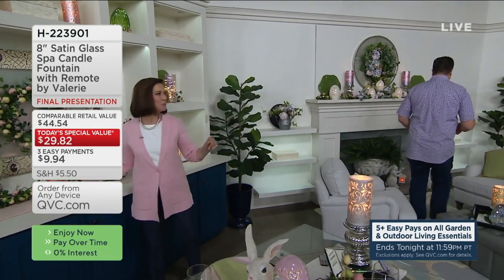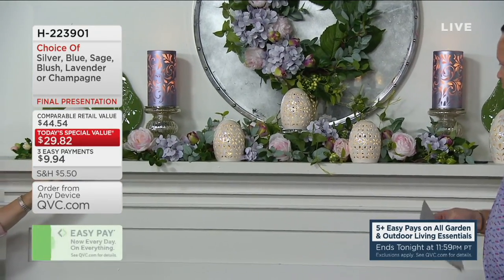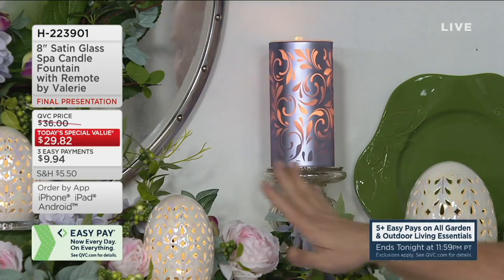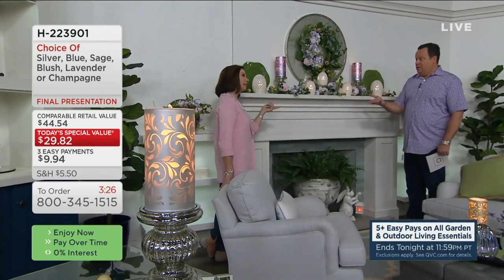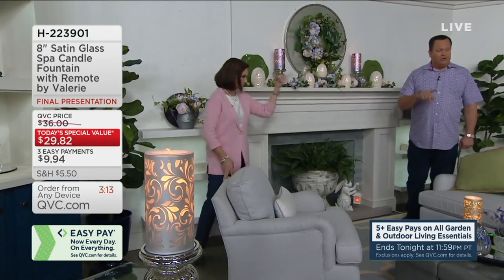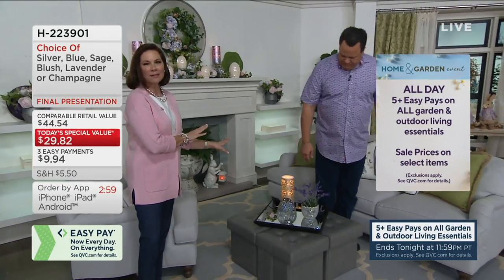The lavender is getting limited — fewer than 900 left that can ship immediately, then it moves to advanced order. Here is the champagne on the coffee table — just one brings beautiful ambiance to any tabletop. You can see how symmetry and doubles is beautiful, but even a single one transforms a space. The mercury glass pillar holders are also available if you want to add extra light. On QVC.com, just search 'Valerie' and click into the boutique categories to find everything in her collection.